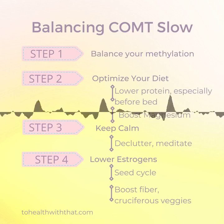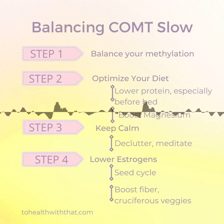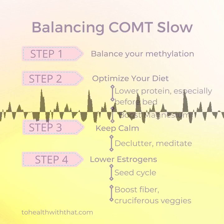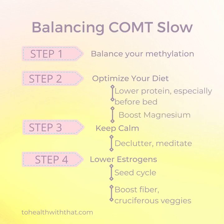This week, let's talk about the first of two COMT pictures: COMT slow. This means the COMT enzyme is less efficient than normal, so the catecholamines it's supposed to break down stay in circulation longer. This leads to high neurotransmitters, including dopamine, norepinephrine, and epinephrine.